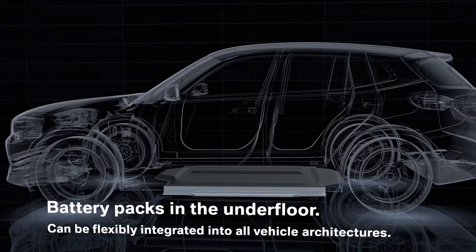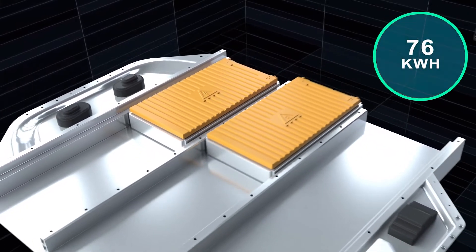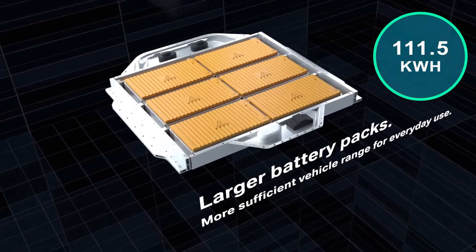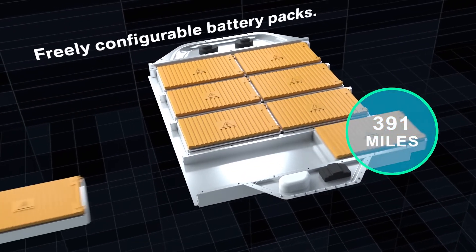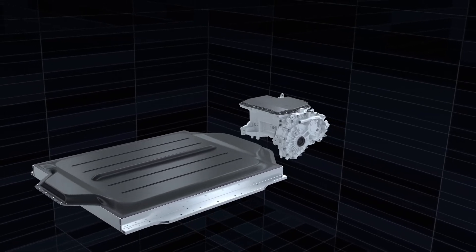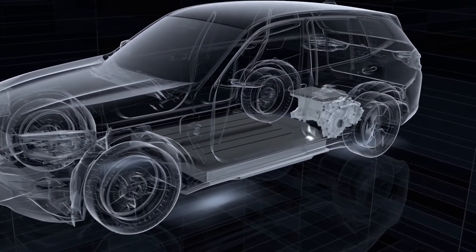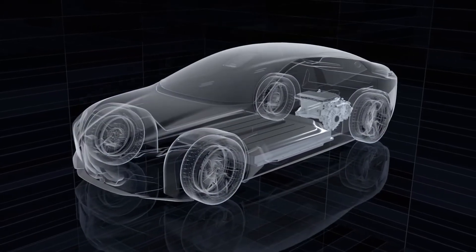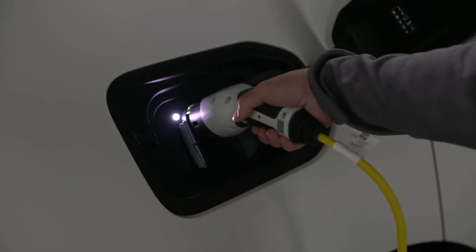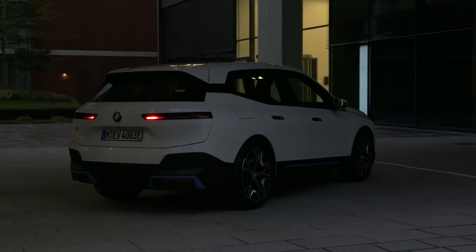Each variant has a different battery. The iX xDrive40 has a gross capacity of 76 kWh for a range of 263 miles in the WLTP cycle. The iX xDrive50 relies on a 111.5 kWh package to push the range to 391 miles. BMW sourced cobalt and lithium in Morocco and Australia to avoid environmental or social problems. Efficiency is further improved through adaptive recovery, single-pedal operation, and a heat pump. The xDrive40 peaks at 140 kW charging and the xDrive50 at 200 kW; both can recover 80% in 40 minutes in DC. The onboard charger accepts up to 7.4 kW single-phase and 11 kW three-phase in AC.